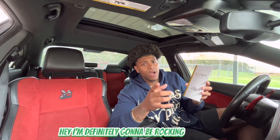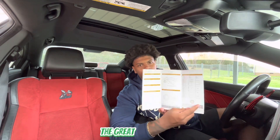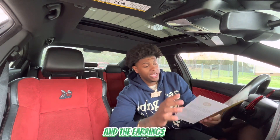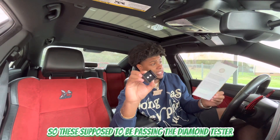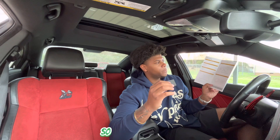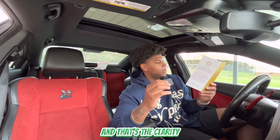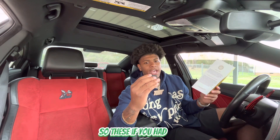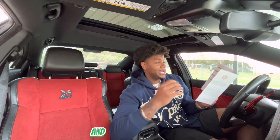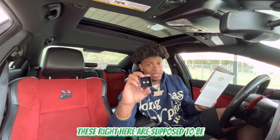Y'all are gonna want to shop after you see this video. Basically the GRA report tells you about the color grade of the stones. The earrings they sent are actually moissanite, so these are supposed to pass the diamond tester. The report is different for each stone — the ones I got are color grade D, and the clarity is VVS1. So these are basically like flawless diamonds.